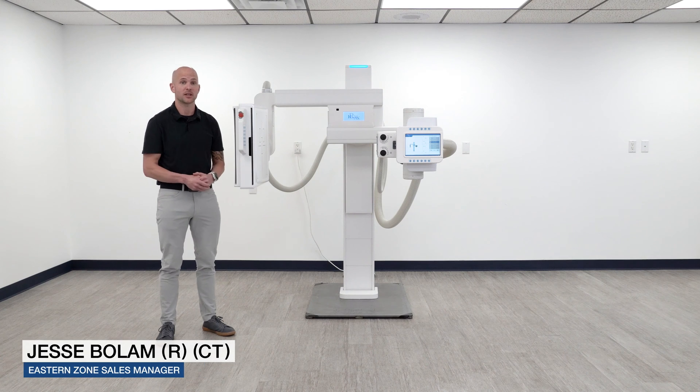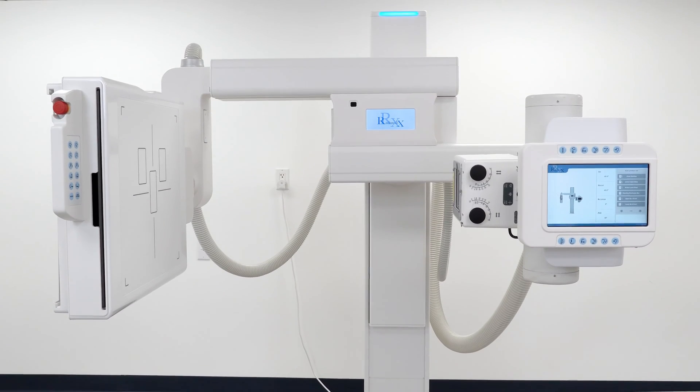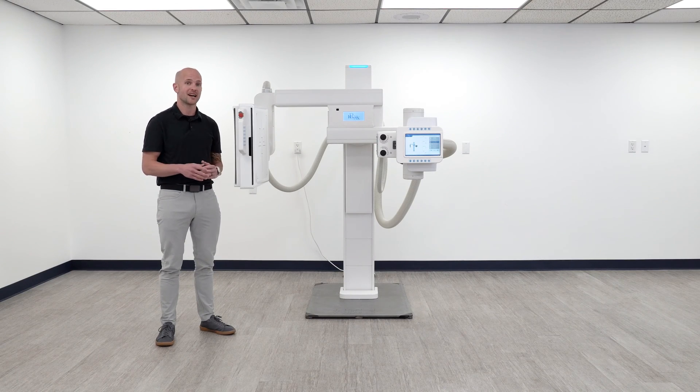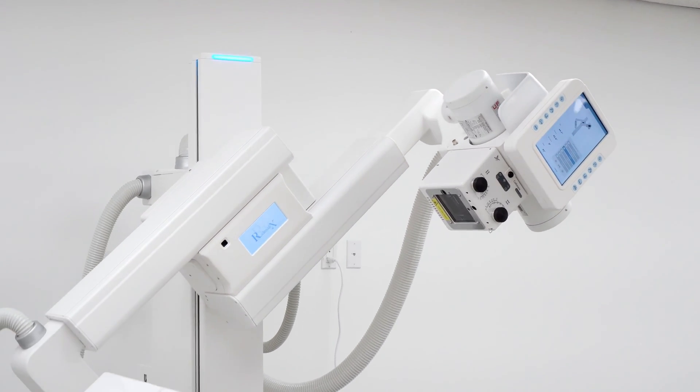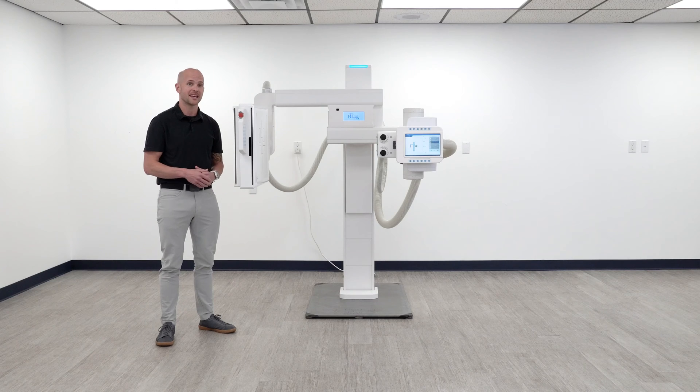I'm Jesse Boehm and I'm back in the equipment showroom at RadMedics HQ to introduce our advanced U-Arm, the Acuity UDR. We're very excited to have officially released this system, which utilizes features such as fully motorized auto positioning, seamless auto stitching, and intuitive stand programming sent directly from our integrative software platform.